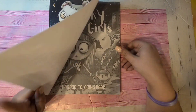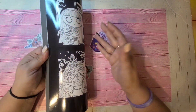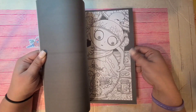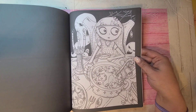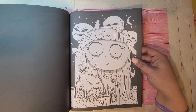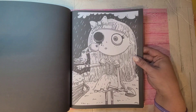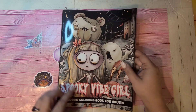Next one — this might be Spooky Vibe Girl — it's by Annie Ansem. I like the sketchy look, the sketch work on these pages — I love the artwork. Very light, it almost looks faded to be honest. If you're into creepy but not too gory — there are some gory pages in here but not too gory. It's Spooky Vibe Girl by Annie Ansem.